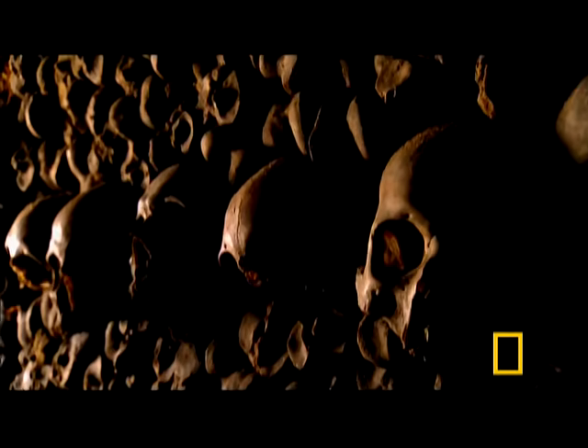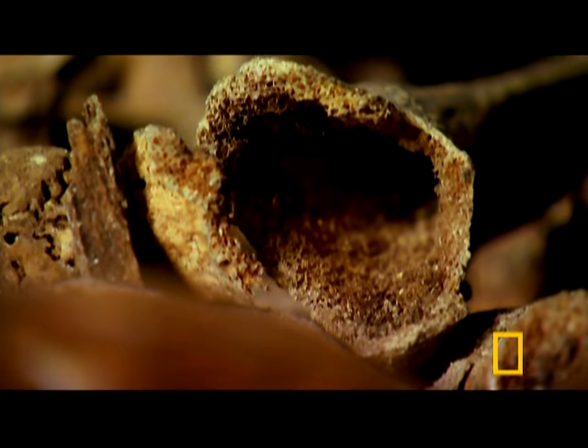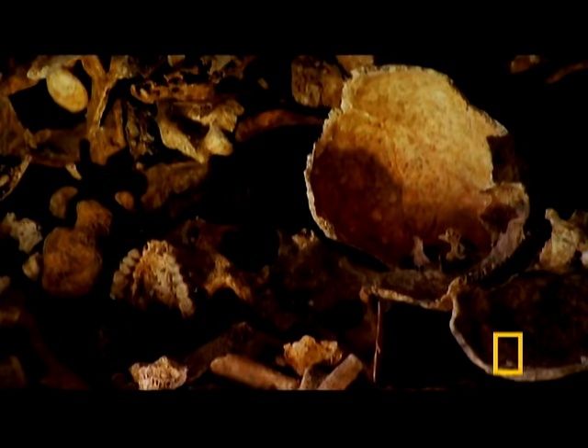Descend 60 feet under the streets of Paris into its catacombs, hundreds of years old, and we get the stereotypical image of bone: dry, sterile, white, dead.